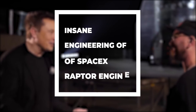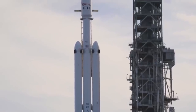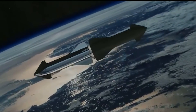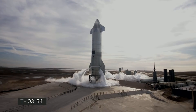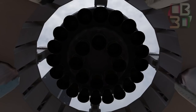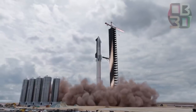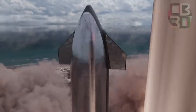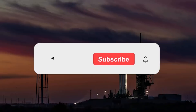SpaceX CEO Elon Musk has his mind fixed on going to Mars. To do so he will require a vast new spacecraft powered by a new rocket engine unlike anything that has ever been seen before. Step forward Raptor, the future of SpaceX's endeavors. The Raptor is SpaceX's staged combustion engine designed specifically for the company's Starship launch system, which aims to be the largest rocket in the world.